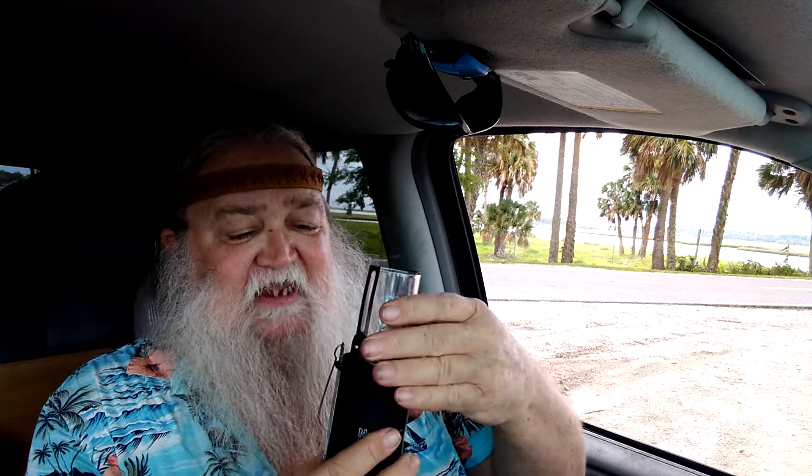One thing with the UCO candles is you can generally stack tea light candles in place of the high-dollar candle.